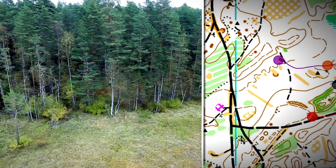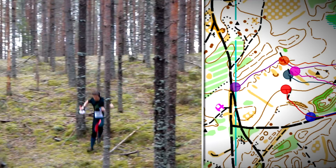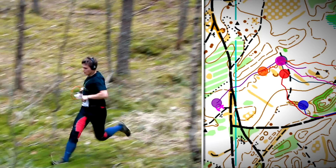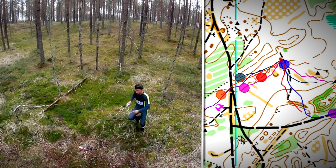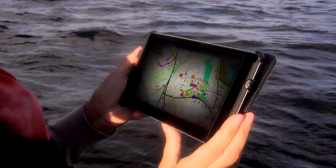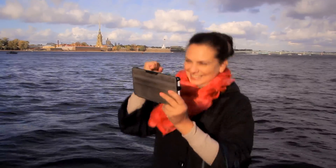Radio fox hunting has become a spectator sport. Satellite tracking allows spectators to watch competitions in real time online. Blips on the map demonstrate the location of each participant and the direction they are moving in. Spectators can watch the competition online and cheer for their runner from anywhere in the world.